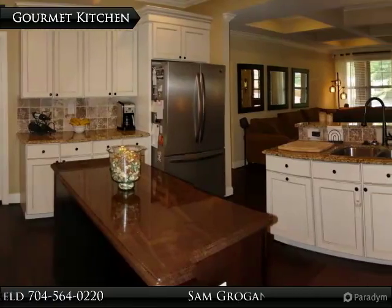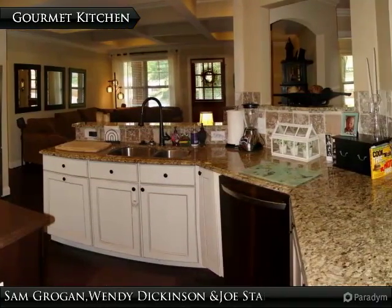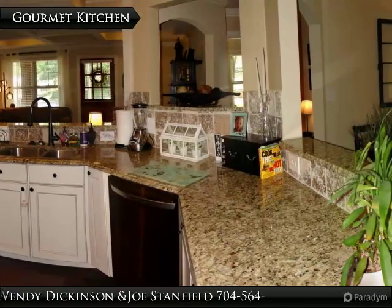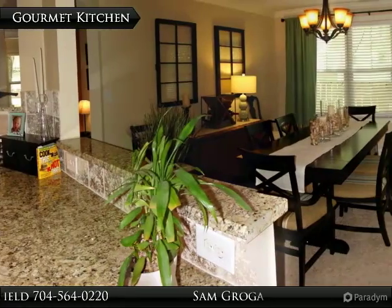This amazing gourmet kitchen features custom cabinetry, granite countertop with island, tile backsplash, stainless steel appliances, crown molding, and beautiful pre-finished hardwood floors.